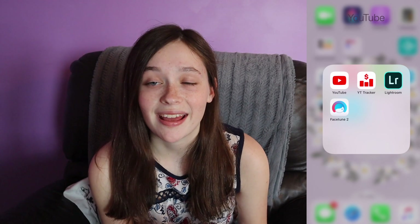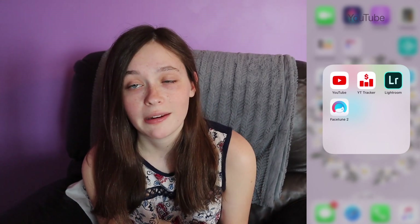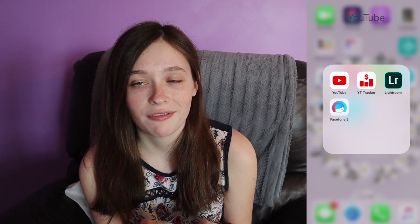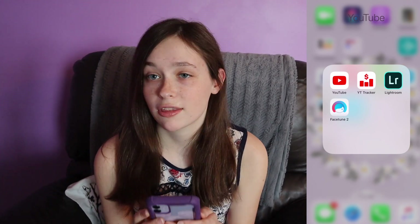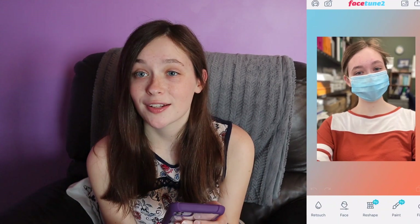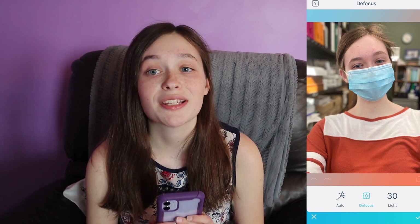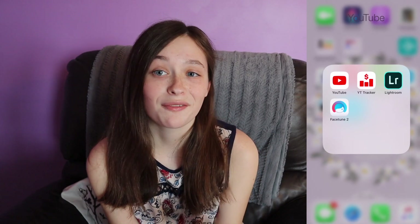A lot of you are probably wondering how I edit my thumbnails. I use a two-app system: Lightroom and Facetune 2. I don't normally edit pictures on my phone, but occasionally I will. There's me wearing a mask — I went to work today. I work as a lab assistant, so look out for some videos on that coming within the next few weeks. Catherine Manning gave a really good tip, which is to defocus your background and make yourself pop out more, which I've found to be so helpful.